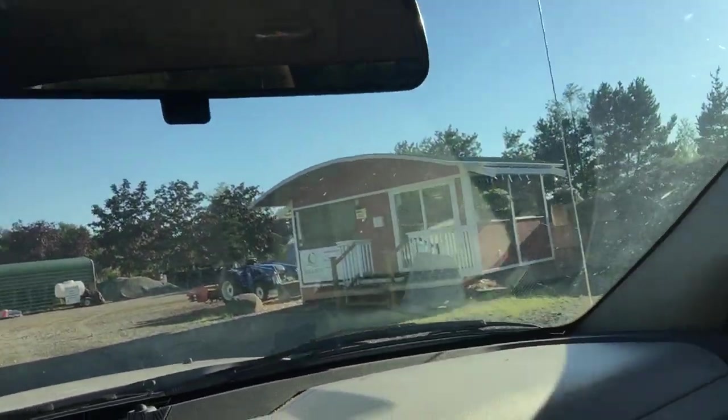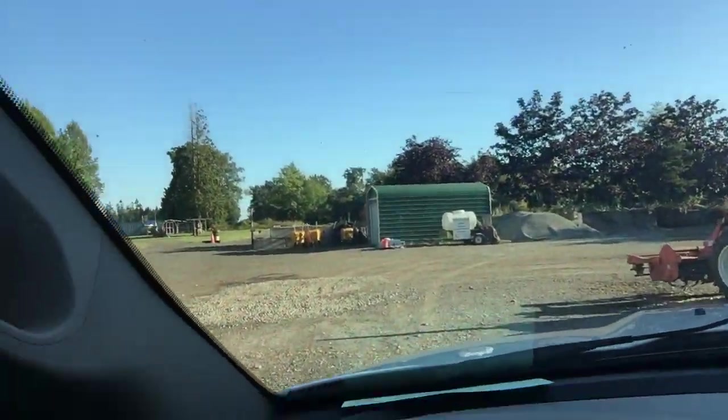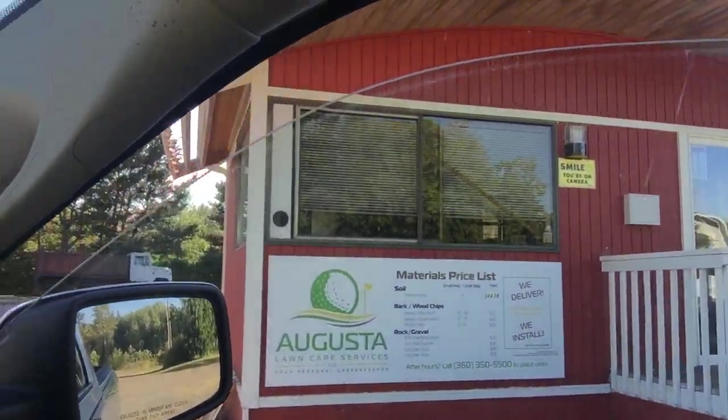I'm going to take you back to the shop. This is where we're situated — we got all sorts of stuff. Let me flip you around. This is our shop right here. I'm gonna park in the shade. This is where we kind of do all our stuff. Got all sorts of stuff back there — dump trucks. This is our shop in front.